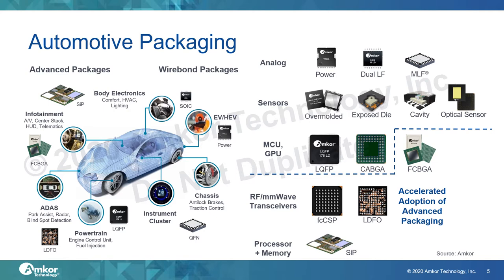Sensors could be overmolded for inertial sensors such as gyros and accelerometers, exposed die for temperature and humidity sensing, or cavity type for pressure sensors. We also offer optical packaging for CMOS image sensors. MCUs are typically packaged in wire bond LQFP and CABGA. GPUs and SoCs are typically in flipchip BGA packaging. Radar transceivers are packaged using low density fanout or flipchip CSP. And we see an increased adoption of System in Package or SiP to combine the processor and memory onto a substrate for automotive infotainment applications.